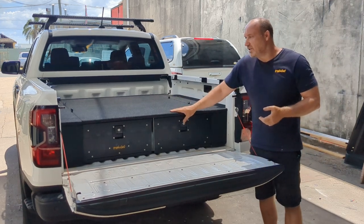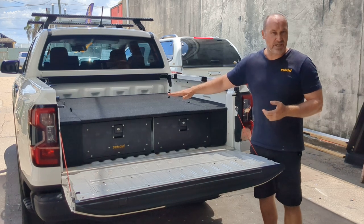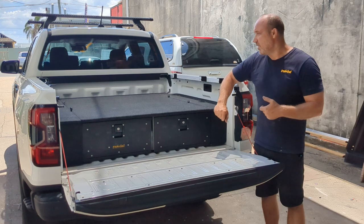We've got the 290 height twin draw — they can come as a single draw, or the sister version is actually the 370 height draw, so a bit deeper. This one doesn't have a tub liner.